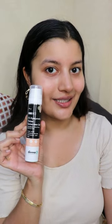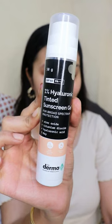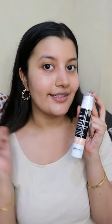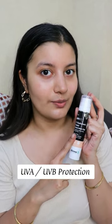My favorite sunscreen is now tinted. This is the Dermaco 1% Hyaluronic Acid Tinted Sunscreen Gel. It's got an SPF of 60 PA++++ which is a great amount of sun protection, and it gives you both UVA and UVB protection.